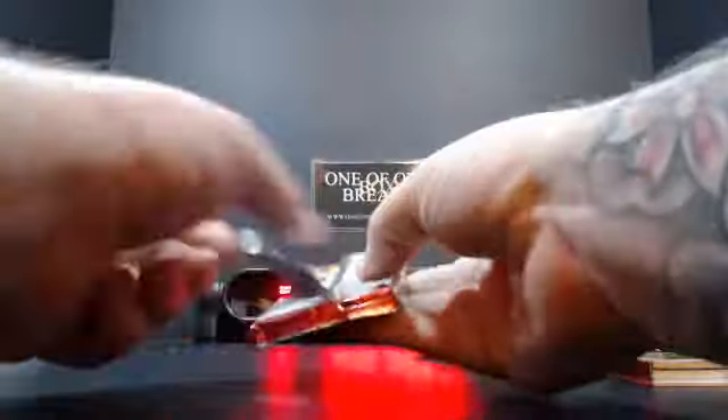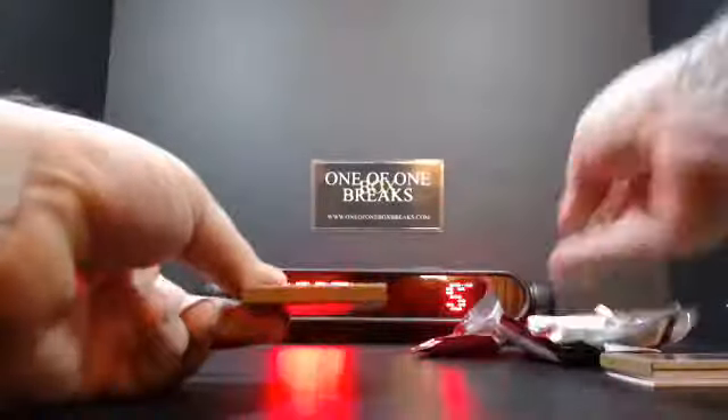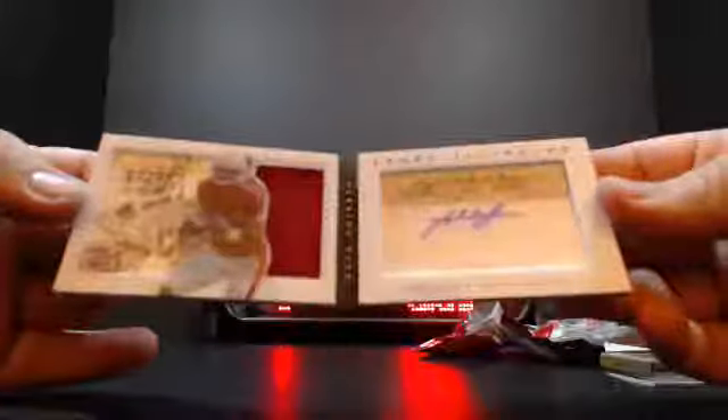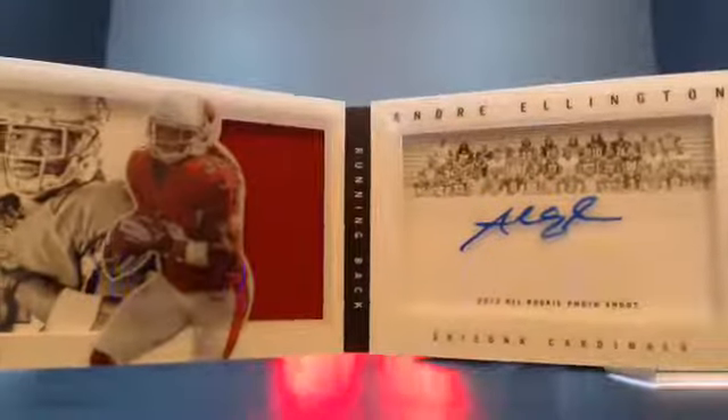And then let's see what your last hit here is. Ooh, Rookie Photo Shoot — Andre Ellington for the Cardinals, 40 out of 53. So overall not a bad box there, huh?